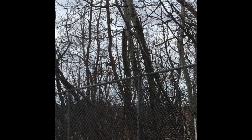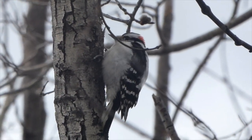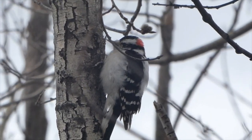A downy woodpecker is quite small. What colorings do they have? Well, like most woodpeckers they're black and white. The males will have a red spot on the back of the head. You can sometimes find them at bird feeders, especially if you have suet.